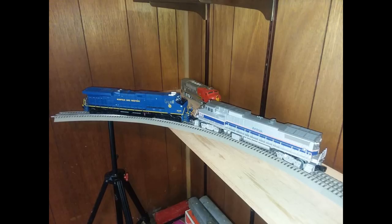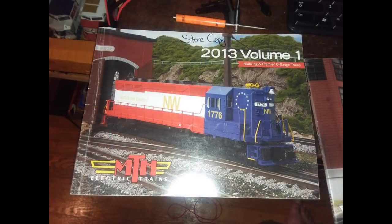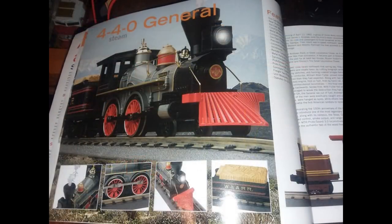I got those pieces of track, and I also picked up some old catalogs while I was at Legacy Station. They had a bunch of store copies of old catalogs from MTH and Lionel. I really like looking through old catalogs because they're very good reference material for when something was made — or at least cataloged. This one here is from the 2013 catalog.